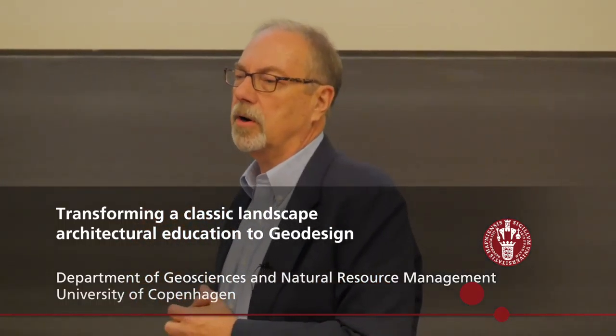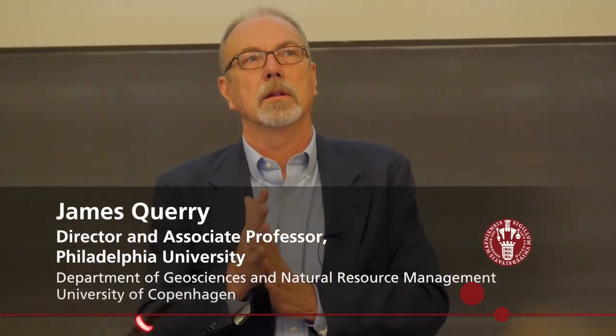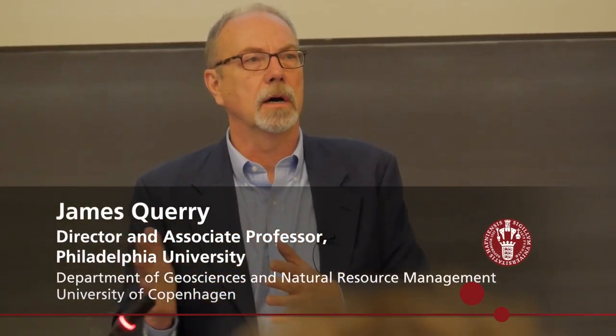My background is in landscape architecture and also in planning. I was a student of McHarg at Penn in their planning program and a student of landscape architecture at Penn State.